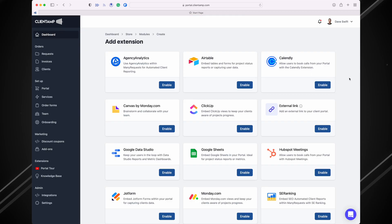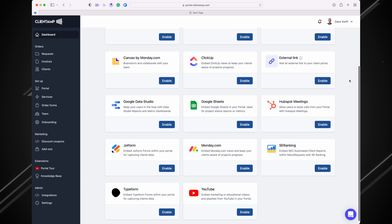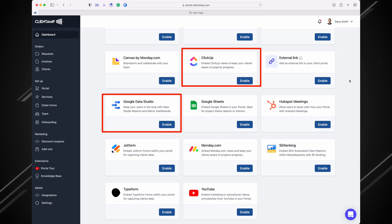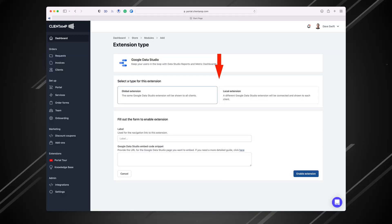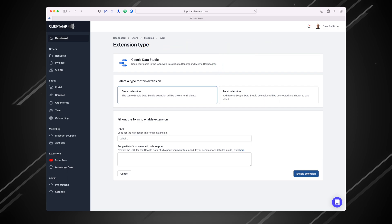There are a ton of other third-party integrations you're probably going to love — like the ability to embed a dashboard from Google Data Studio or services like ClickUp, customized on a per-client basis. So clients can see important information for their business. Maybe you're doing SEO — you can grab that data right out of Data Studio and display it inside their client portal. What is more professional than that?